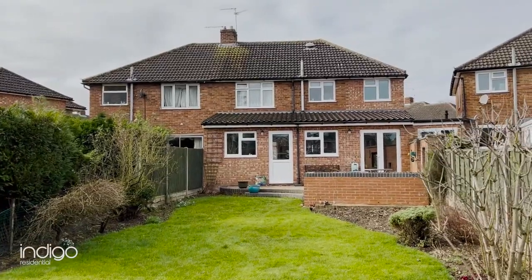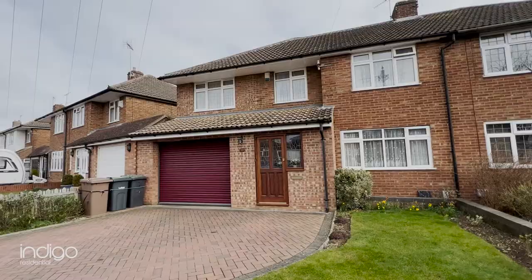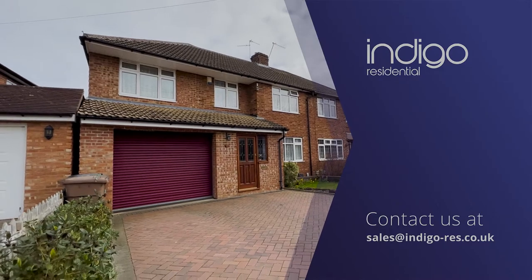Luton Airport and junction 10 of the M1 are also located just a few miles away. Indigo Residential highly recommends this 4 bedroom property. Thank you very much.